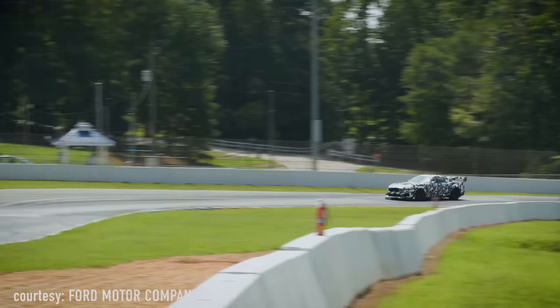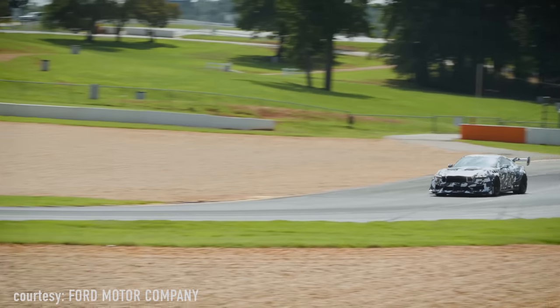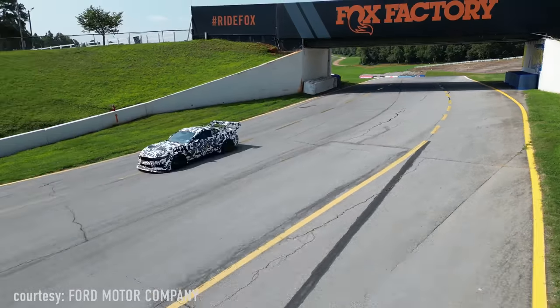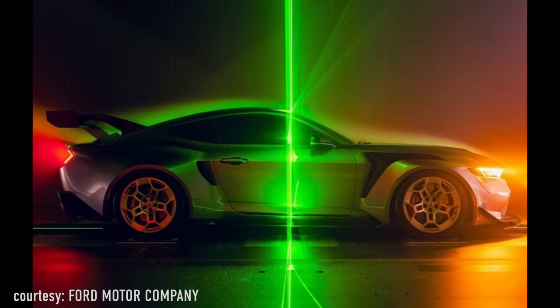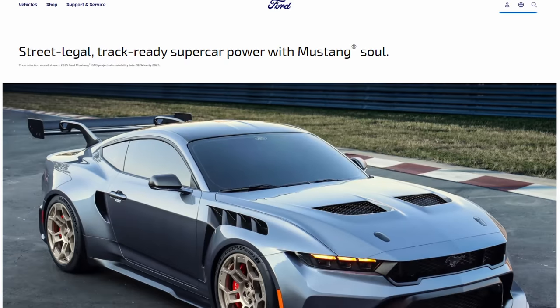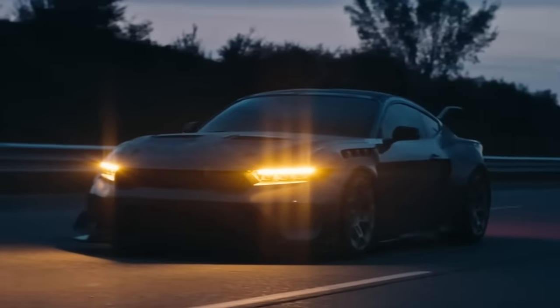We actually debated whether to do a video on the Mustang GTD, as it's not really aimed at the normal everyday Mustang enthusiast. There are a lot of questions about this car and why Ford built it. About a week ago, pictures of the Mustang GTD were leaked on the internet. People went crazy, with posts and videos claiming it was a mid-engine Mustang, a 5.5-liter stroker, EcoBoost — all kinds of wild speculations based off a couple pictures. Thankfully, a few hours later Ford had the official debut and explained what it is and what it's capable of. It's a pretty impressive car.